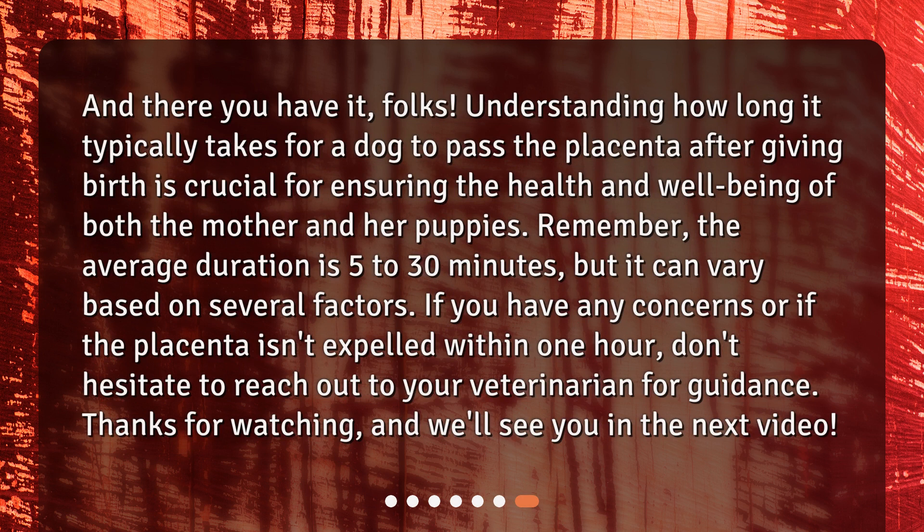And there you have it, folks! Understanding how long it typically takes for a dog to pass the placenta after giving birth is crucial for ensuring the health and well-being of both the mother and her puppies. Remember, the average duration is 5 to 30 minutes, but it can vary based on several factors. If you have any concerns or if the placenta isn't expelled within 1 hour, don't hesitate to reach out to your veterinarian for guidance. Thanks for watching, and we'll see you in the next video.